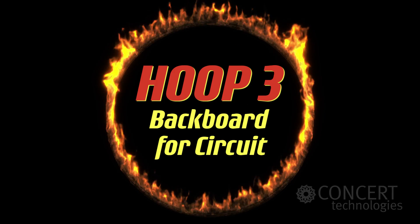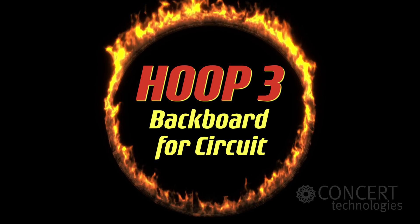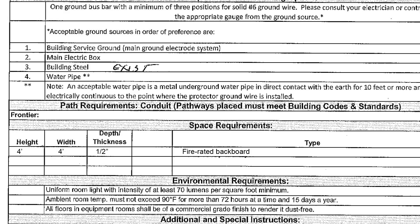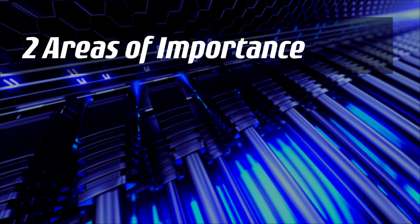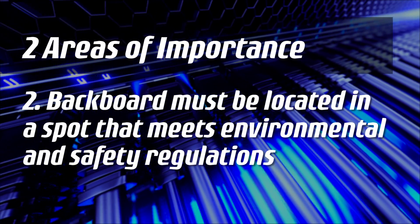Hoop 3: fire-rated backboard space with access to customer networking equipment and a proper power supply. The readiness letter will outline the minimum backboard or rack space required for their Ethernet services. Make sure the wood is fire-rated, and it must be located in a spot that meets environmental and safety regulations.